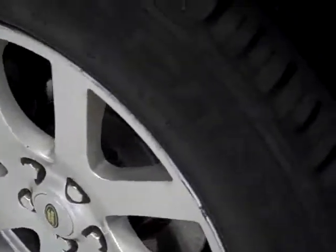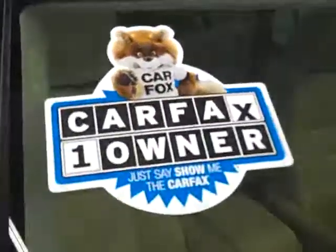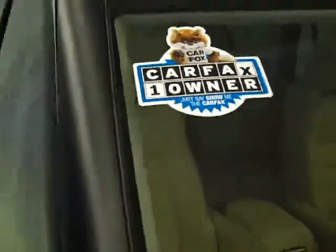These Continental cross contact tires have about 60% of their tread left. And we can see here that it is a one owner vehicle with a clean Carfax.